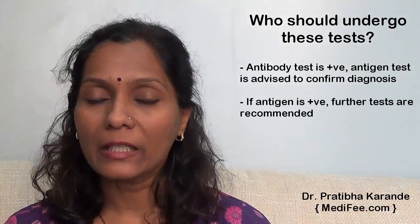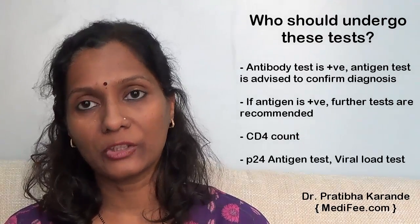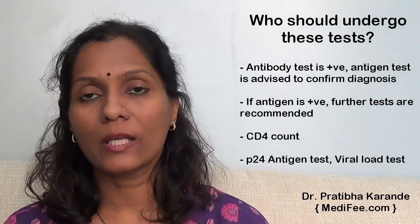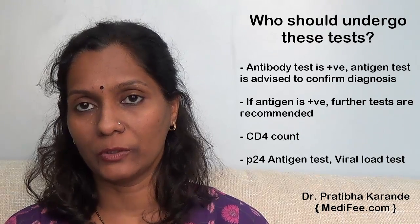If the antigen test comes out to be positive, the doctor will confirm the diagnosis with further tests such as CD4 count, P24 antigen test, and a viral load test, which gives a clear picture for the doctor to continue with the treatment of this particular patient.